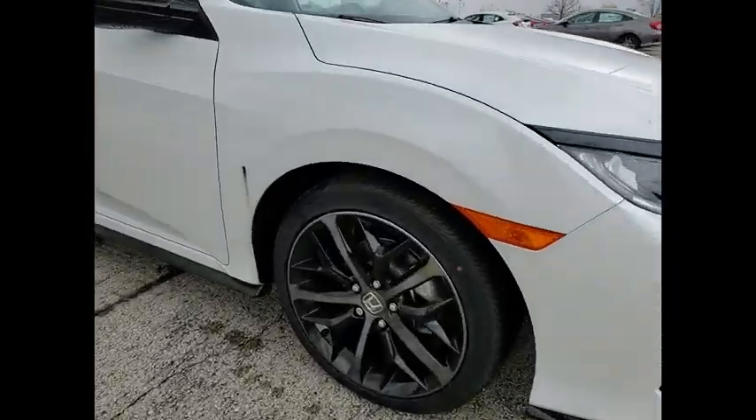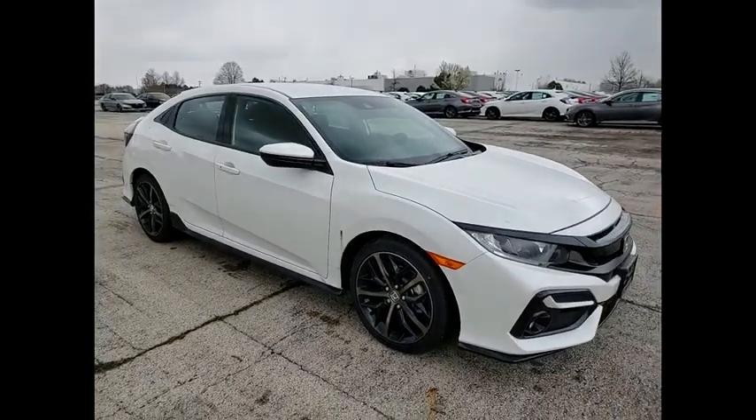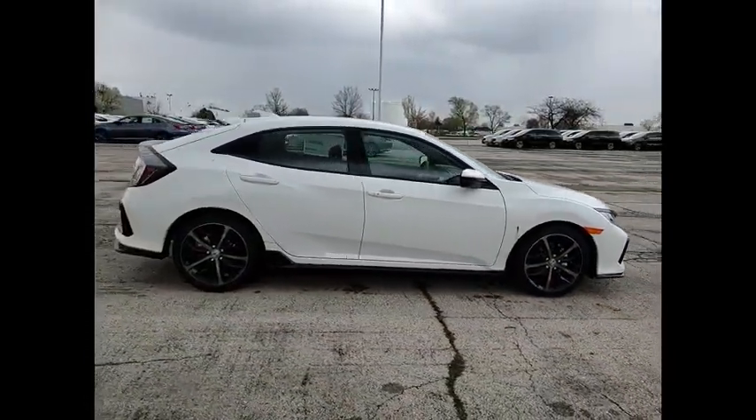Take a ride in the 2021 Honda Civic. Practical, awesome gas mileage, and incredibly reliable. This vehicle has less than 100 miles.